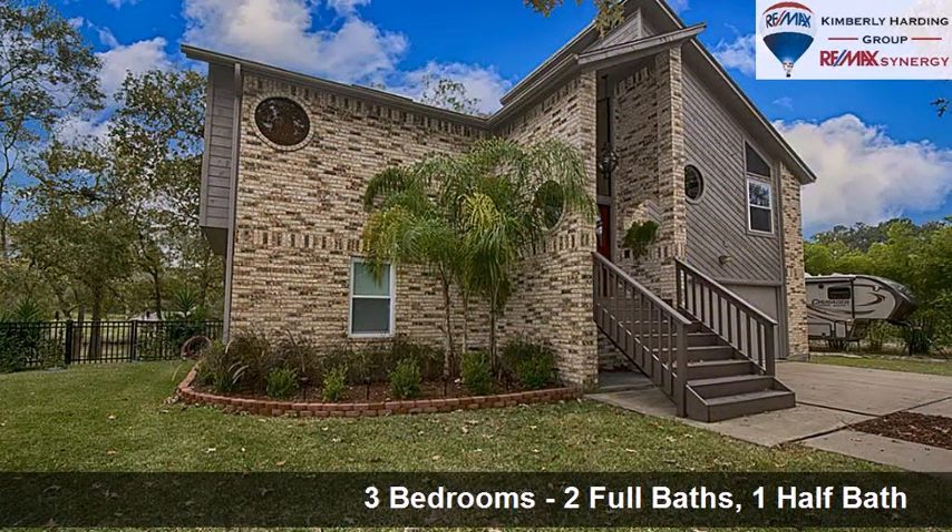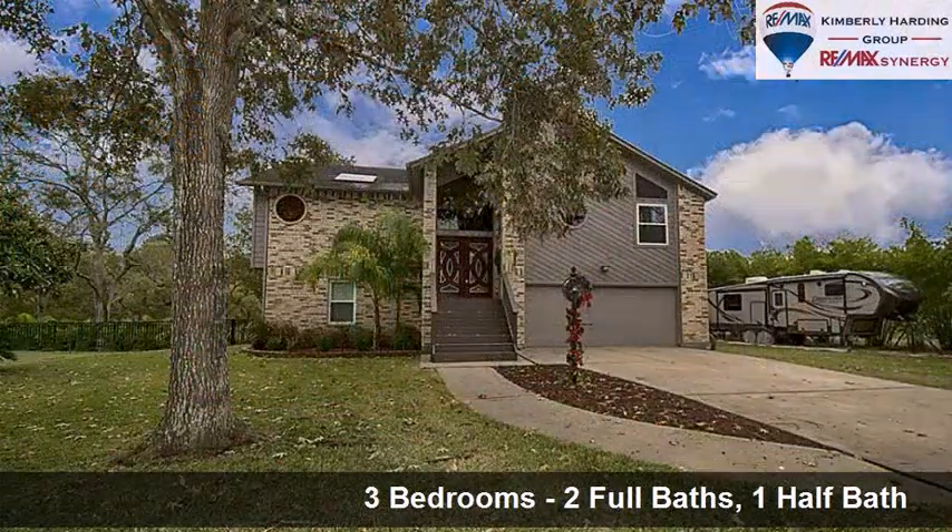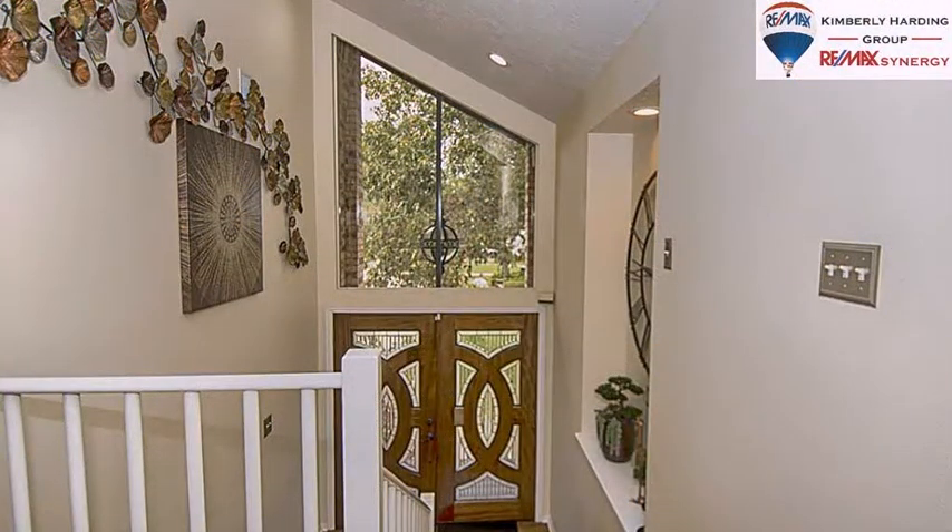Interior features of this property include tile flooring, Energy Star approved appliances, an intercom system, a formal dining room, a library, and a workshop.